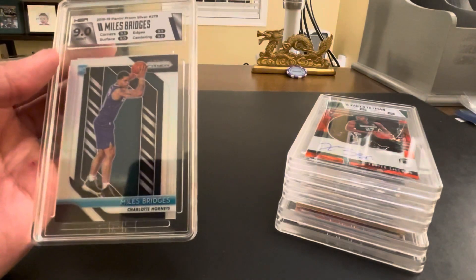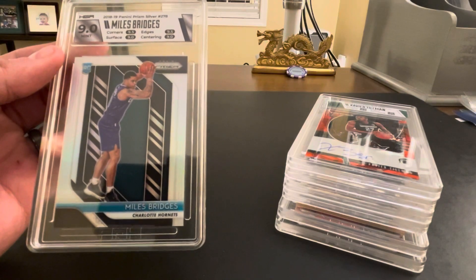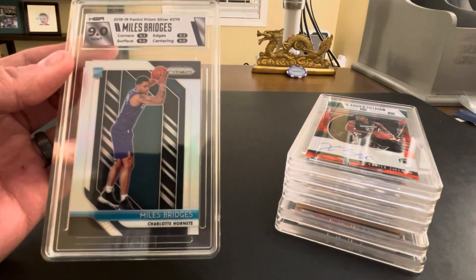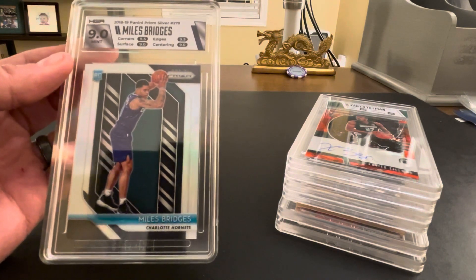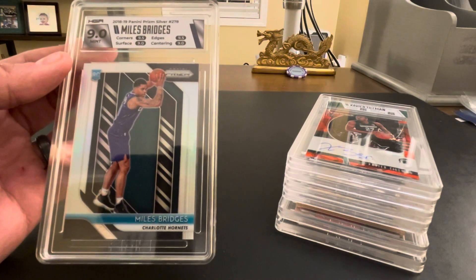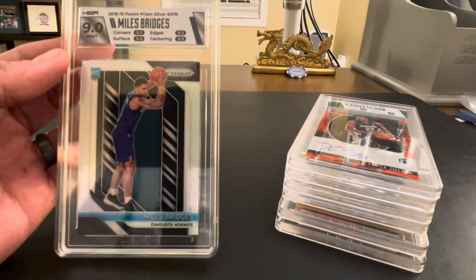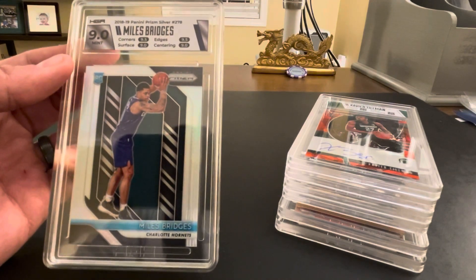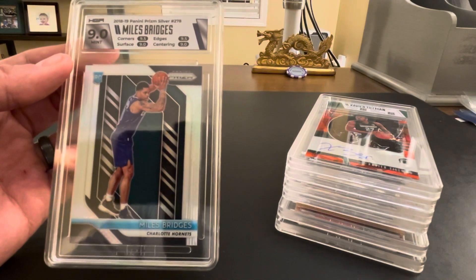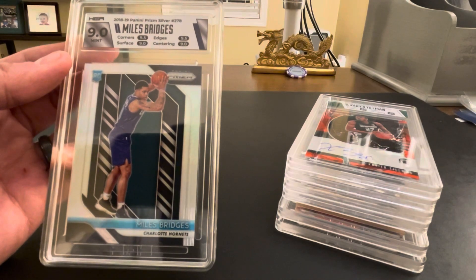Lastly, our final card here is Miles Bridges Silver Prism rookie. Got a nine on this one. He's been playing at an amazingly high level with LaMelo Ball this year for the Hornets. Of course, hoping for a 9.5, but the centering was just a little bit off. Because of value, this might be one to consider sending to PSA at some point — it would probably get a 10 — maybe once PSA's dollar values come down a little bit in the future.